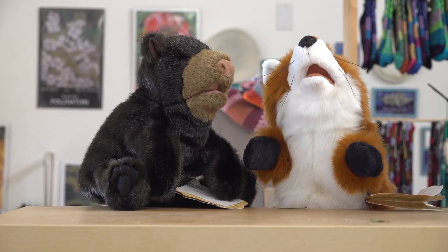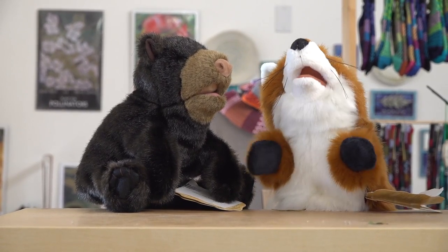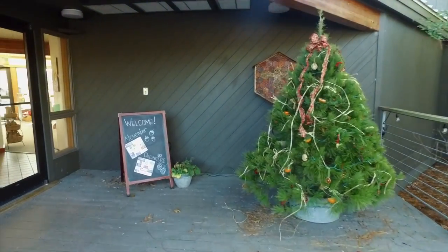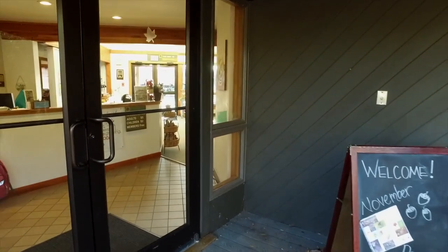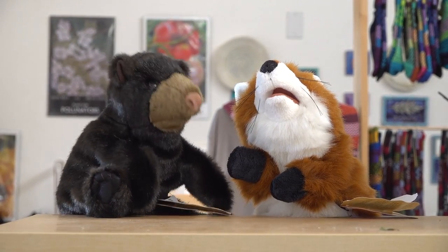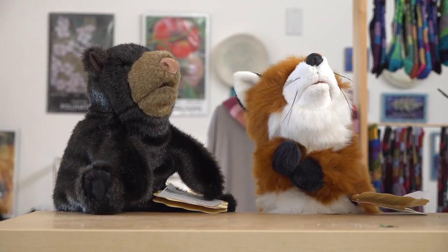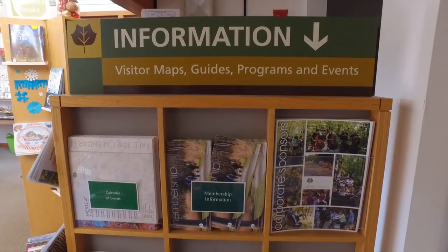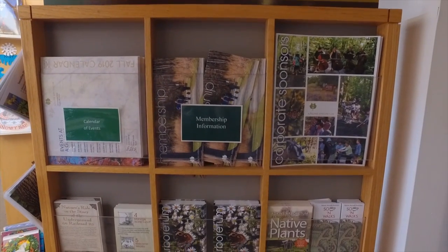So here we are at Atkins Arboretum with Rachel Bear. If you had to pick your three favorite gifts from Atkins Arboretum, what would they be, Rachel Bear? My number one gift would be to get an annual membership to spend more time outside and less time behind the screen.